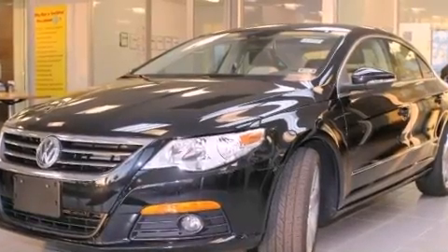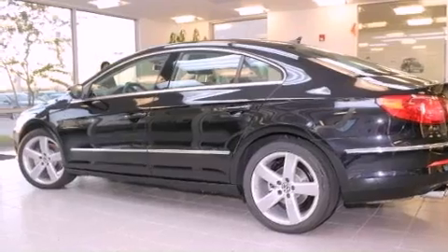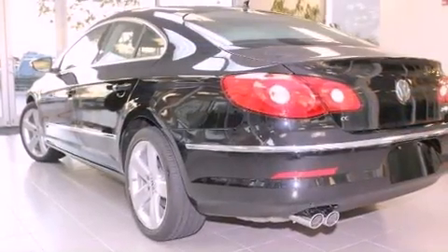All of the following features are included: heated front seats, air conditioning with automatic climate control, cruise control, a CD player, and a leather-wrapped steering wheel.